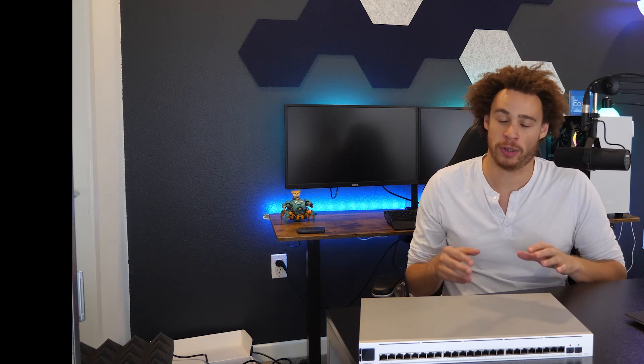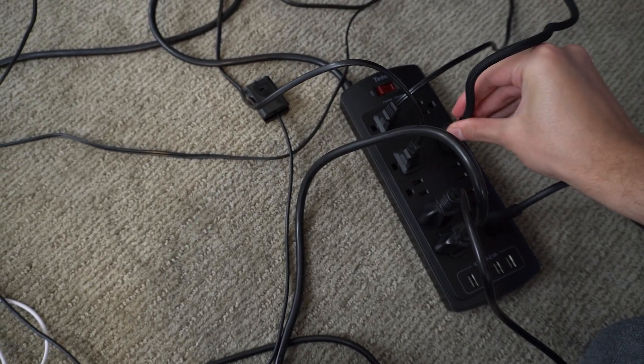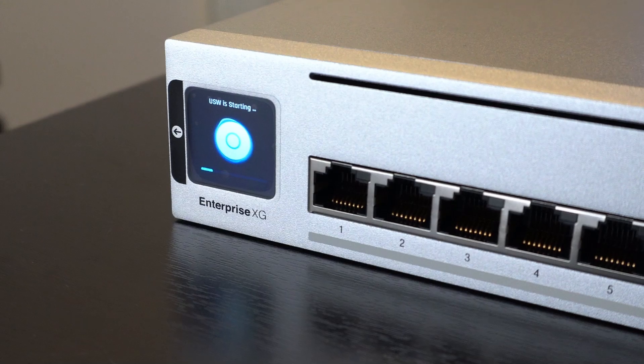Since Cat5e is rated for gigabit up to 100 meters, if our cables are far shorter than that we should be able to get much higher bandwidth. I don't know if we'll get the full 10gbit, but we should get at least more than 2.5 gigabits. So I'm going to plug two computers directly into the switch via Cat5e and see what bandwidth we can push.